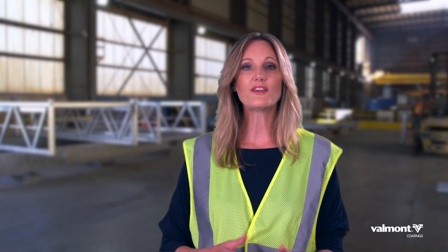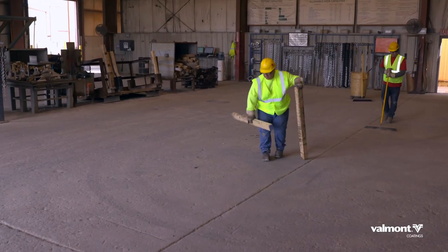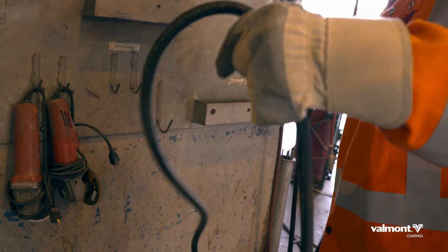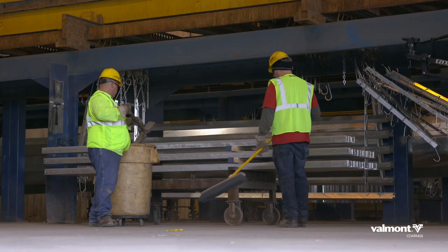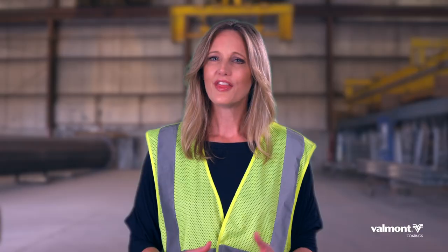Good housekeeping is one of the most basic practices to creating a safe workplace. Keep your work area clean and organized to prevent tripping or falling. Housekeeping is everyone's responsibility. Be sure to keep your workstations free from items like extension cords, banding materials, loose wires, or dunnage when not in use. Clean as you go and leave time to clean up at the end of your shift as well. These are small tasks but make a big difference when preventing trip or fall hazards.